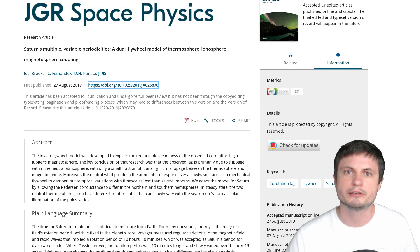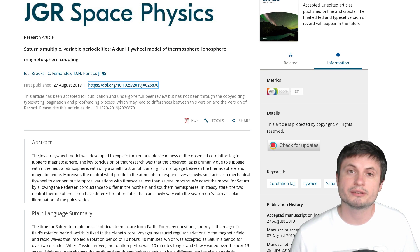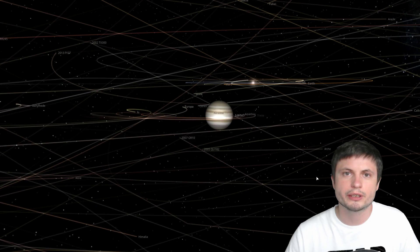The paper that talks about this is in the description below so you can read it yourself. The idea is not actually that complicated, and to understand it we need to take a look at the differences between Jupiter and Saturn.